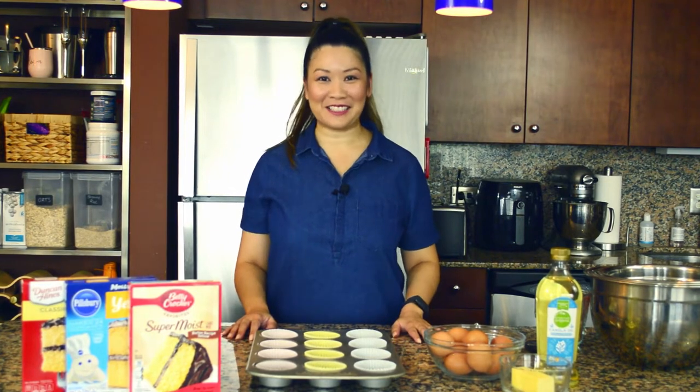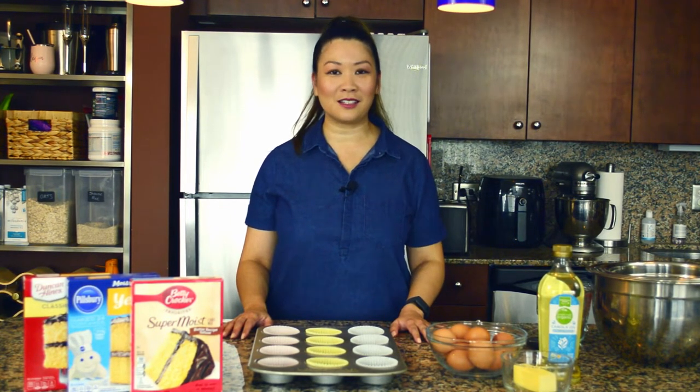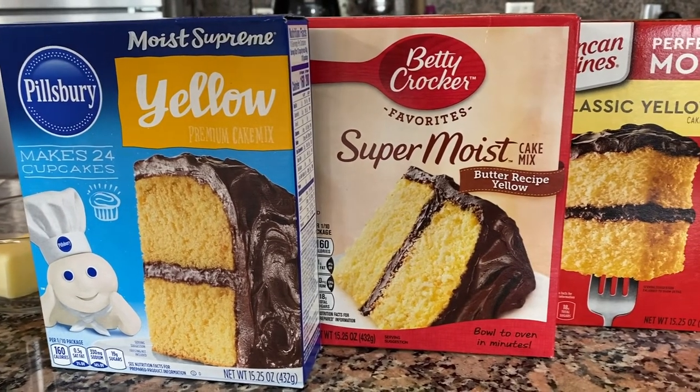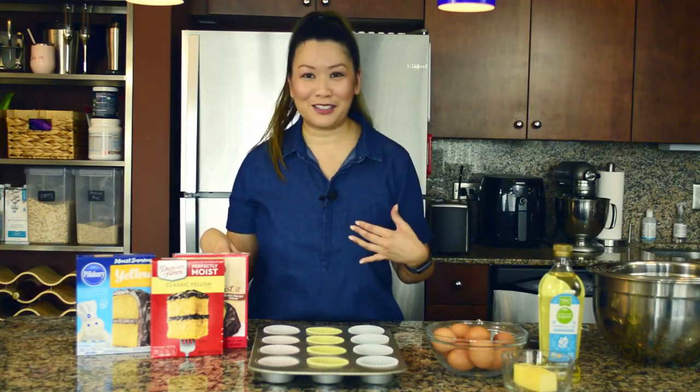Hello, my name is Alisa and welcome back to my channel, All You Can Eat with Alisa. Today we are going to be testing the best box cakes on the market. I consider myself a cake snob — I like making homemade cakes — but I thought I would test the most popular ones out there to give you my opinion on which brand is the best. I've got Duncan Hines, Pillsbury, and Betty Crocker.